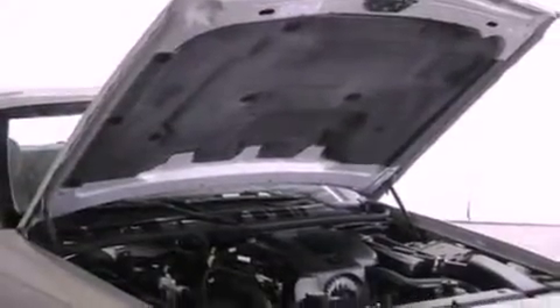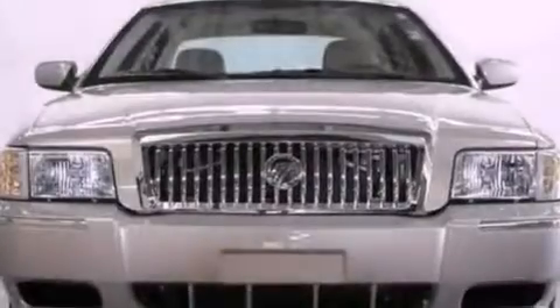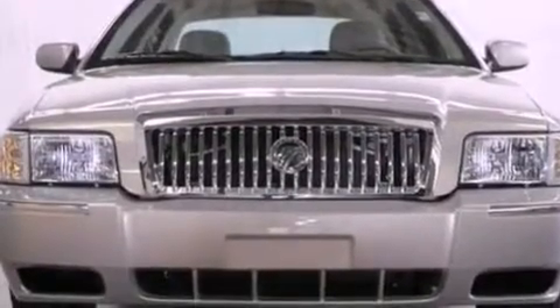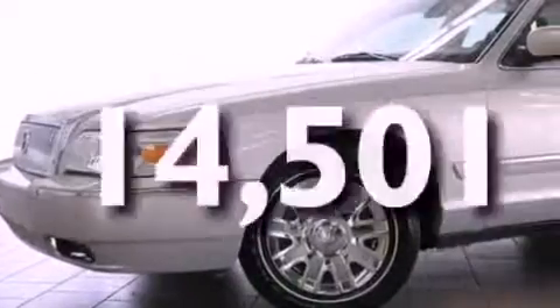All of the following features are included: a double wishbone independent front suspension, a low tire pressure indicator, cruise control, a CD player, wood trim on the inside of the doors, 17-inch wheels, an engine immobilizer theft deterrent system, dusk-sensing headlights, a power driver's seat. And this vehicle has fewer than 15,000 miles on the odometer.